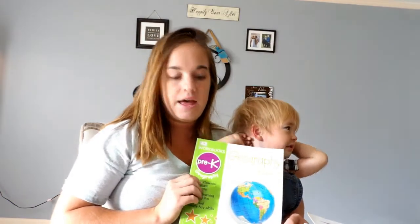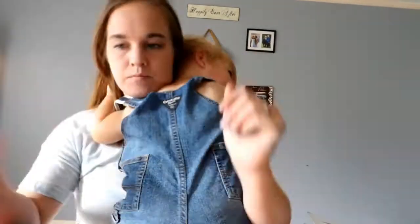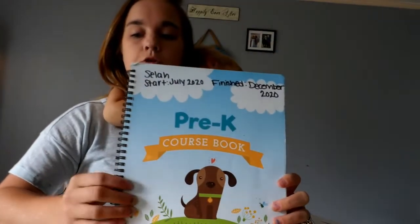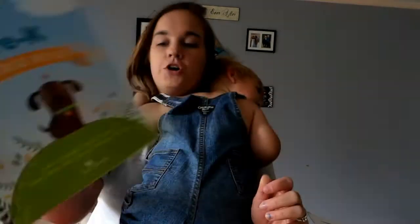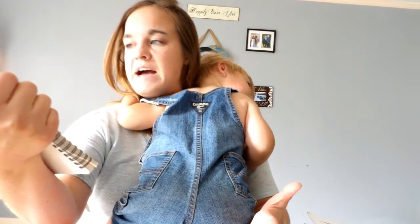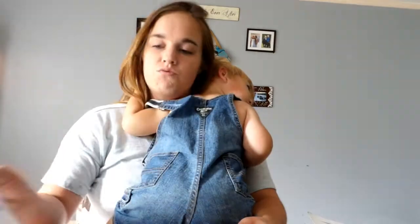I had to go get my little one — he woke up from a nap. But what I was saying was we really enjoyed the DK workbook, the pre-K geography one. For language arts, we did the pre-K course book through The Good and the Beautiful. We really enjoyed it — it covers letters, sounds, vowels, numbers, colors, motor skills, sorting, matching, and rhyming. They do such a great job with their curriculum, and you could just tell my daughter enjoyed doing it.